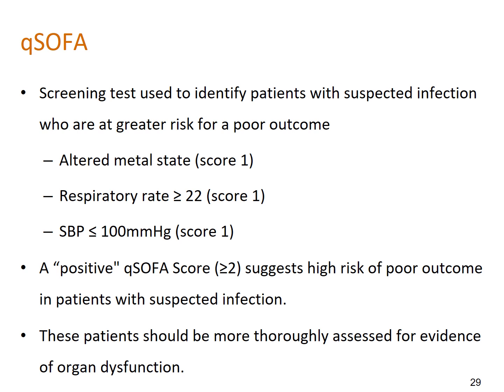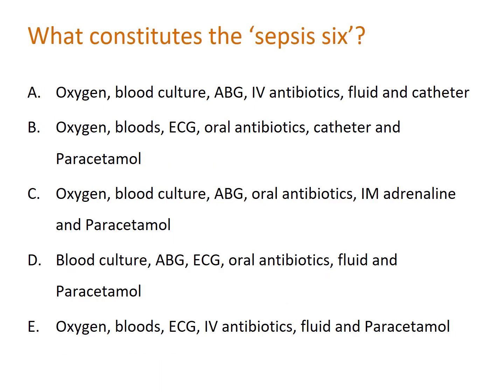Another question: what constitutes the Sepsis 6? A) Oxygen, blood culture, arterial blood gas, IV antibiotics, fluid, and catheter; B) Oxygen, bloods, ECG, oral antibiotics, catheter, and paracetamol; C) Oxygen, blood culture, ABG, oral antibiotics, IM adrenaline, and paracetamol; D) Blood culture, ABG, ECG, oral antibiotics, fluid, and paracetamol; E) Oxygen, bloods, ECG, IV antibiotics, fluid, and paracetamol. Pause the video while you review and decide.